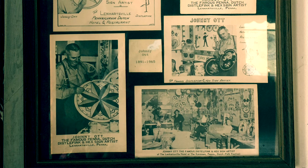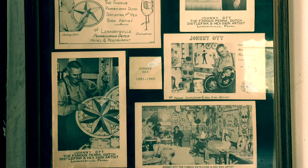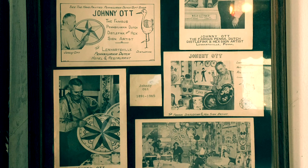My name is Eric Claypool. I live in Lenhartsville, Pennsylvania — I grew up here in this farmhouse. My dad learned hex sign painting from the late great Johnny Ott. He was the self-proclaimed doctor of hexology and he had an ad in the paper. My dad went in to see him, they seemed to hit it off, and he was one of his students. Then he ended up taking over his business.